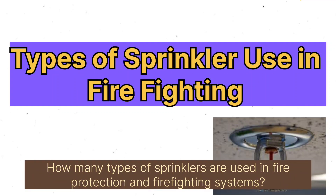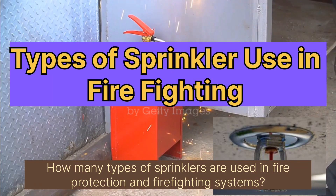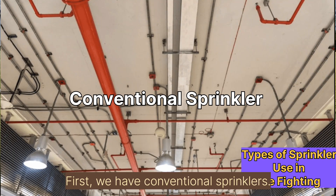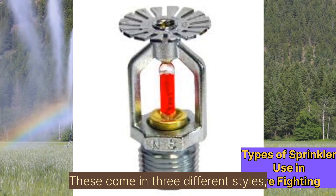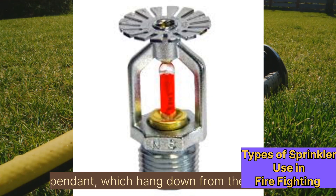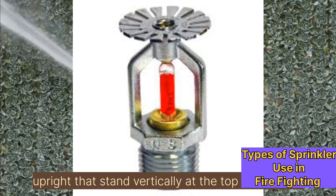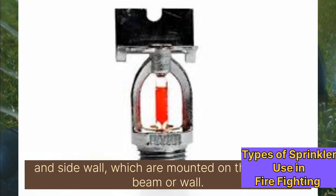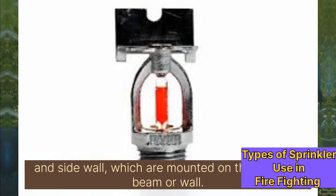How many types of sprinklers are used in fire protection and firefighting systems? First, we have conventional sprinklers. These come in three different styles: pendant, which hang down from the ceiling; upright, that stand vertically at the top of the pipe; and sidewall, which are mounted on the side of a beam or wall.